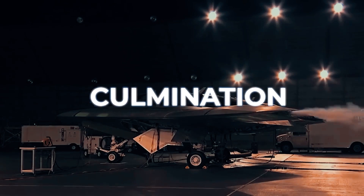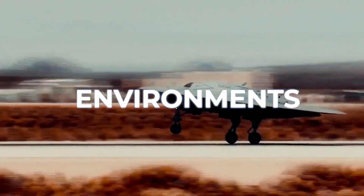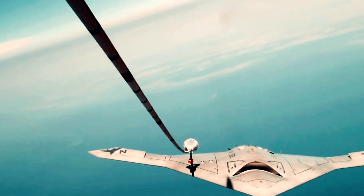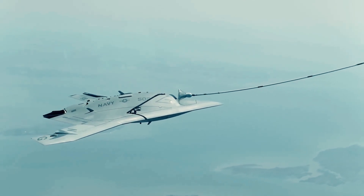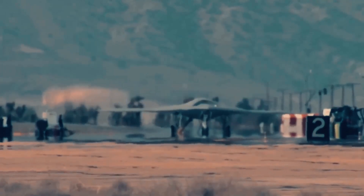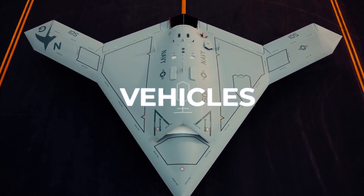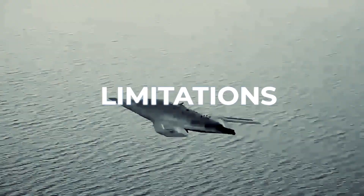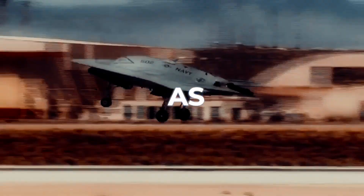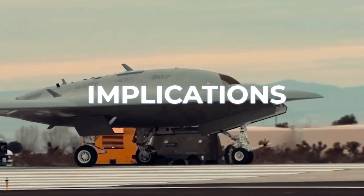This feat symbolized the culmination of years of research and development, proving that unmanned systems could seamlessly integrate into one of the most challenging aviation environments. Furthermore, the X-47B broke new ground with its successful demonstration of autonomous in-flight refueling. This capability represents a paradigm shift in aerial combat logistics, significantly extending the mission range and duration of unmanned systems, demonstrating that unmanned vehicles could undertake extended missions far beyond the limitations of human endurance. The X-47B has also served as a catalyst for a broader conversation about the future of warfare, the role of unmanned systems, and the ethical implications of autonomous combat.